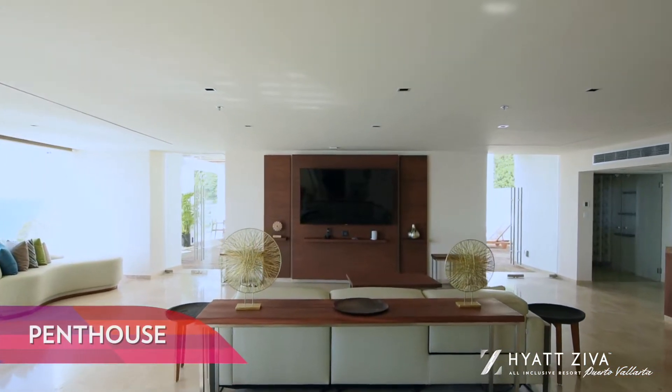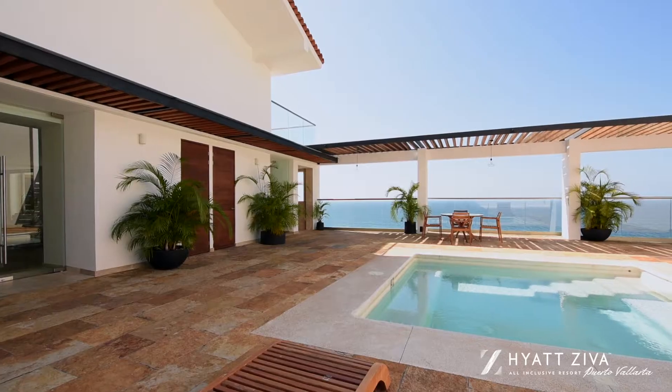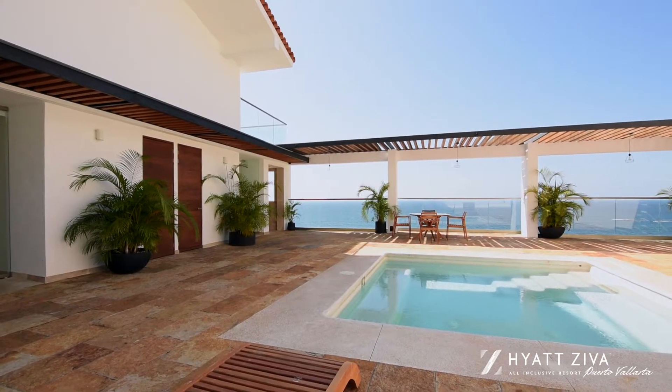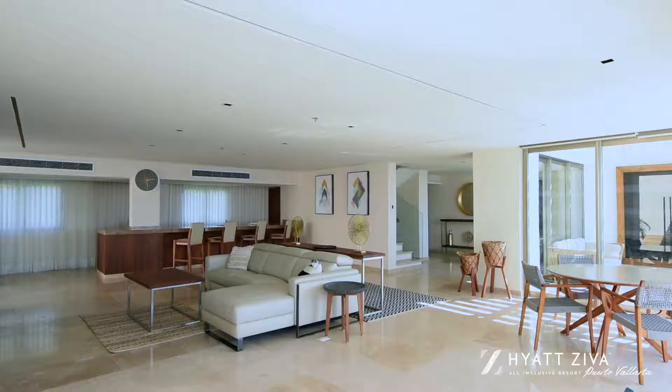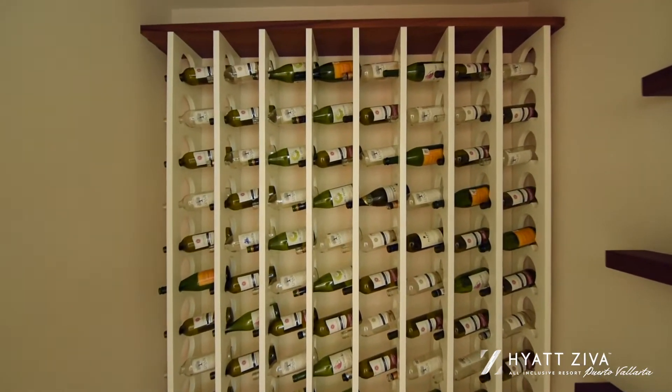The Penthouse Suite. This opulent suite offers an expansive terrace with breathtaking ocean views, a living room, wine cellar, a private kitchen, and two bedrooms.